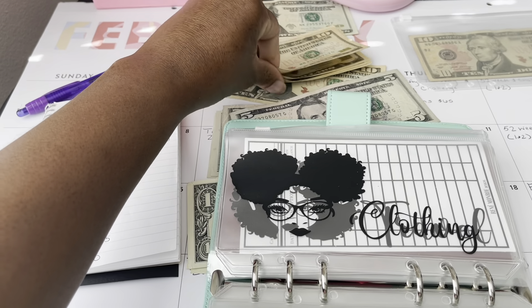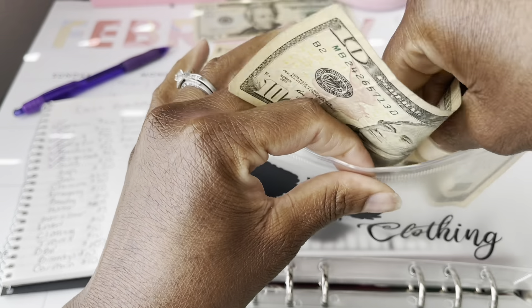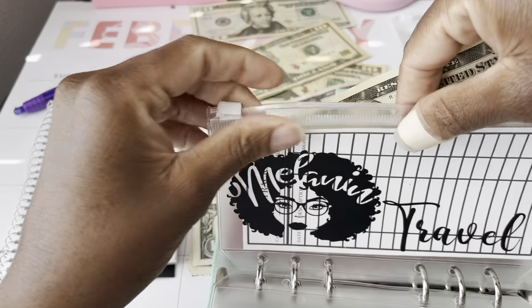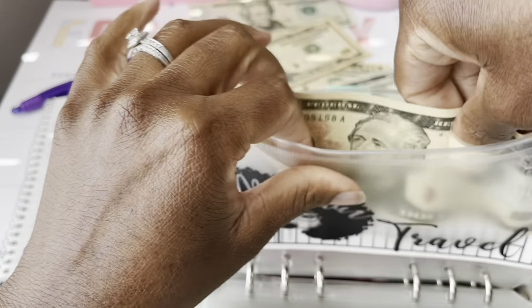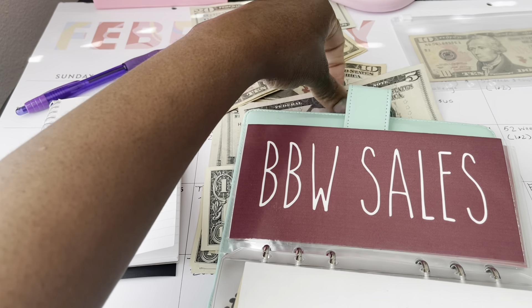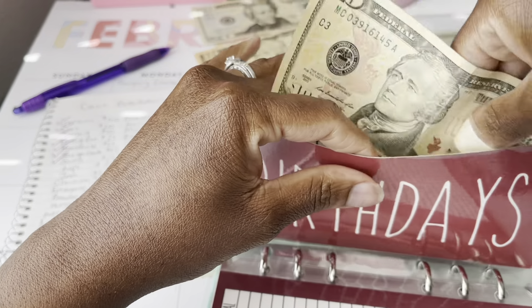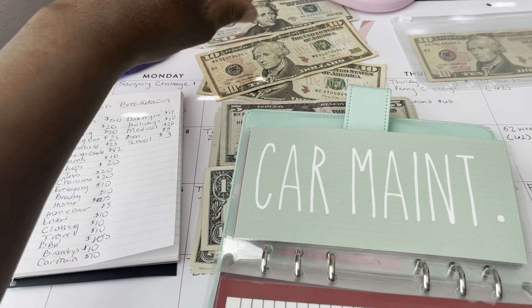Clothing is also going to be getting $10. I'm going to update my trackers off camera — I don't want the video to be too long. So clothing gets $10. Travel is also getting $10. Next is bath and body works sales, which is getting $5. Birthdays is going to be getting $10 — my sister's birthday is coming up soon, so we need to build that up. Car maintenance is getting $10.